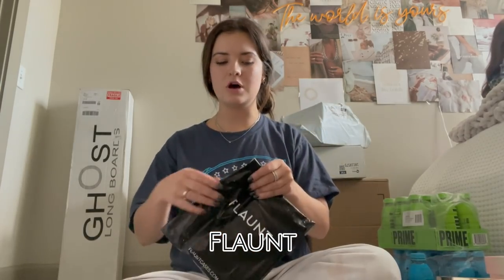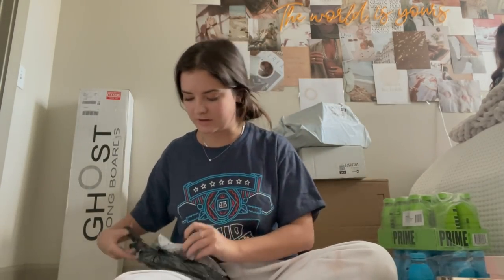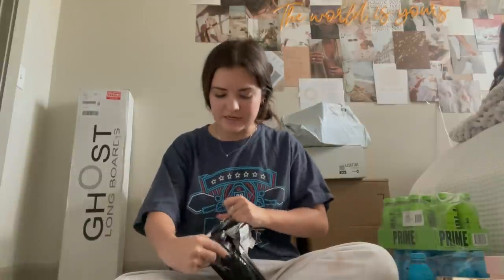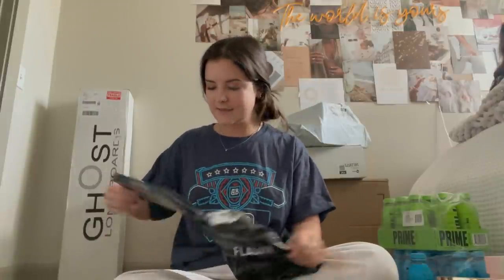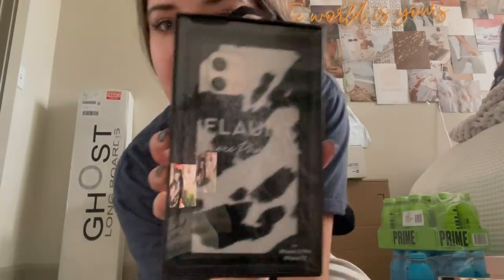This one's from Flaunt and it doesn't have a box — boxes are a lot of freaking work because you have to break them down. I think this is a phone case. Oh, this is so cute — I actually picked this out. Cowl print and it's square. Fits the Texas vibe, you know? Thank you, Flaunt.